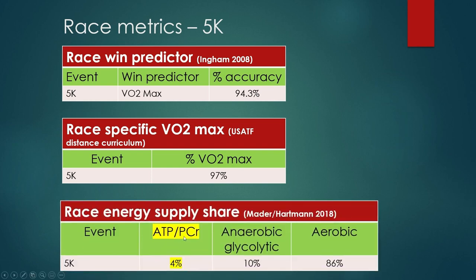What we're dealing with today is the energy supply share. It's a misnomer to say there are three energy systems — there are three things that contribute to the one energy system we have, and they're all turned on at the same time. A study by Dr. Matter and Dr. Hartman in 2018 — they work a lot with the IAAF — found that available ATP plus the phosphocreatine system together make up the alactic energy supply, contributing 4% of the energy in the 5K. Anaerobic glycolytic is 10%, and the aerobic system is 86%.